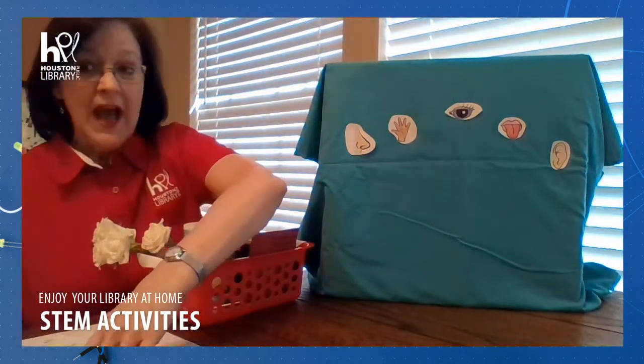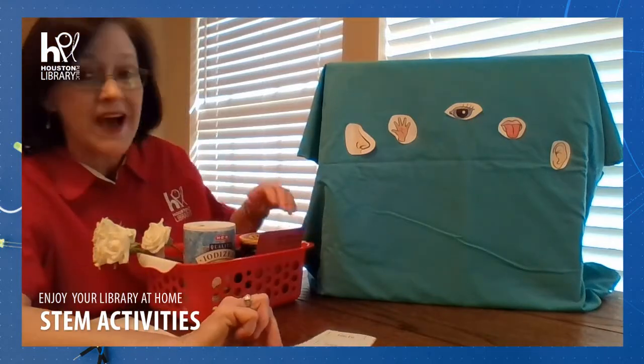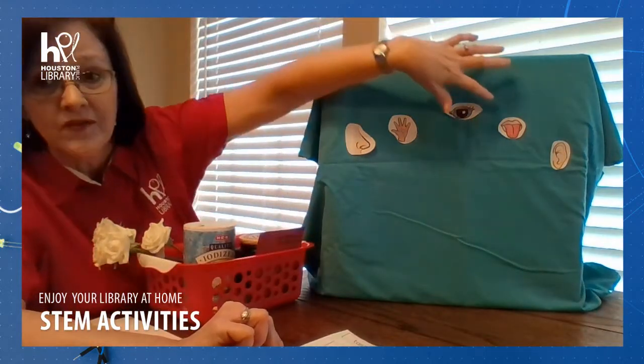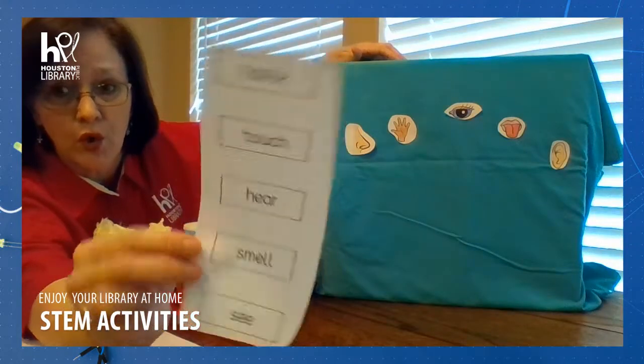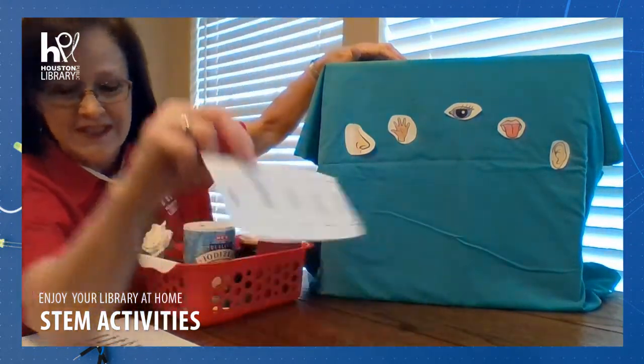Now, I just went and googled to find some pictures, and the activity sheet that I found had not only visuals, but it also had the words of the five senses. I chose to just go with visuals for this activity.